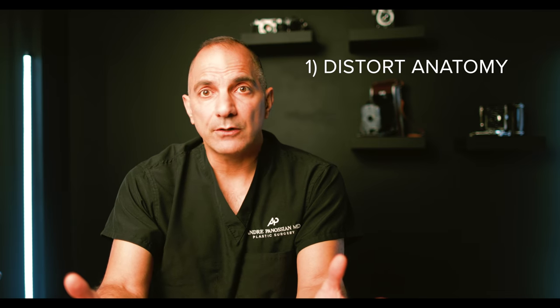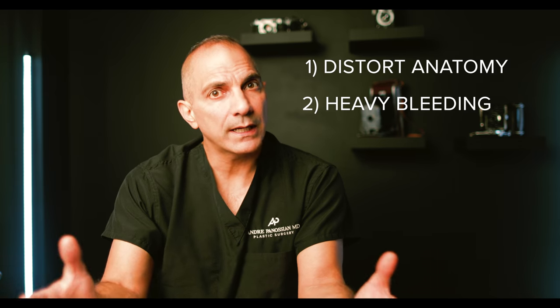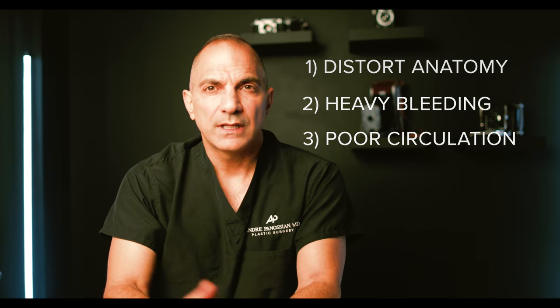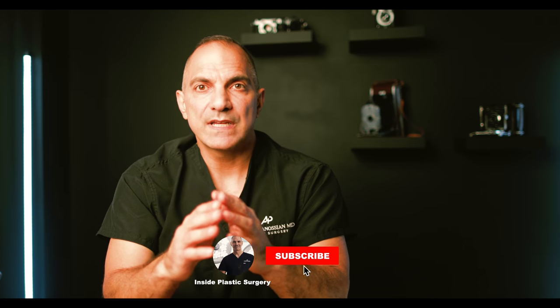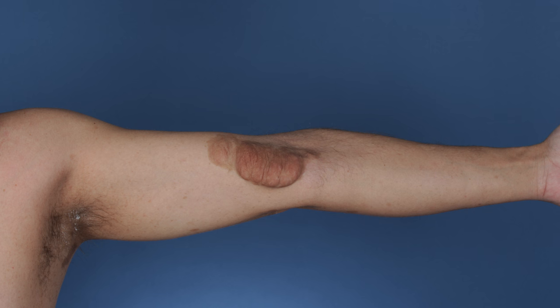So why are plexiform neurofibromas so difficult to treat? There are three major reasons. Number one: they can distort normal anatomy, creating a real reconstructive challenge. Many present as very large masses that occupy and distort anatomy — for example, tumors on the face can displace the ear or eye. They can also extend into dangerous areas such as the large neck blood vessels, or sit on top of vital nerves over the extremity. These tumors can soften the overlying skin anchoring ligaments to create significant laxity or a drooping effect.